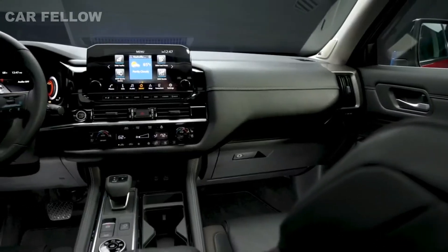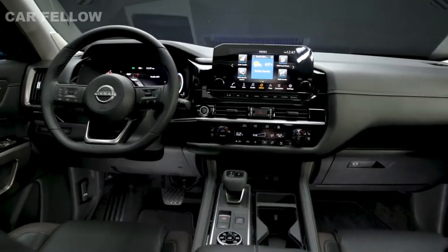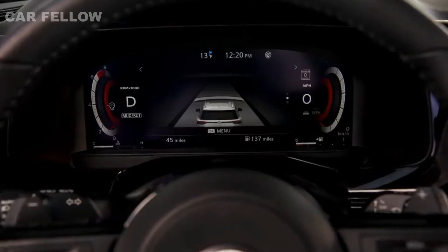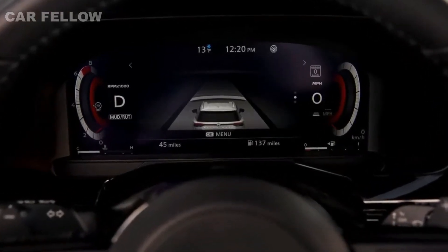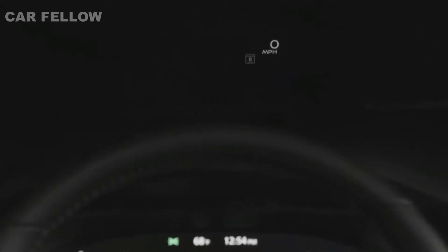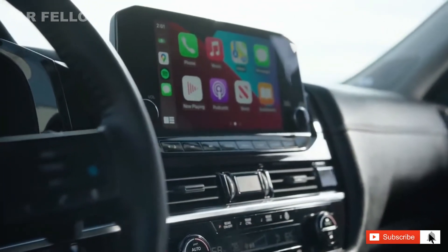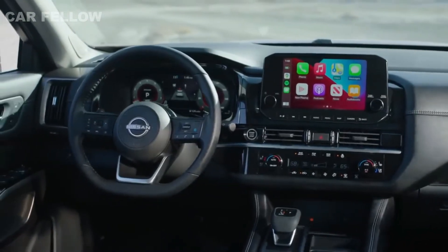The interior of the all-new Pathfinder is tough, strong, and ready for any adventure. Among the long list of striking new touches is a new available 12.3-inch digital dashboard, providing the driver with a variety of easy-to-navigate screen options. Complementing it is a new available 10.8-inch head-up display. The available 9-inch color touchscreen center display is placed high on the simplified intuitive instrument panel, providing easy visibility and accessibility.